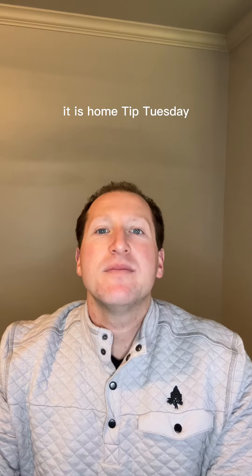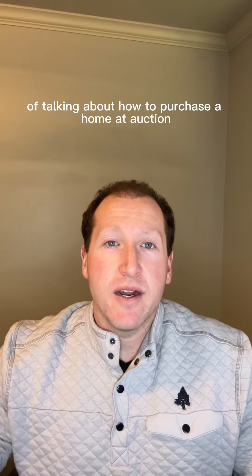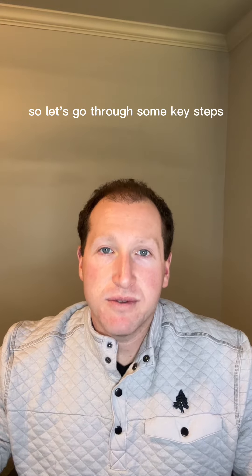What's up everybody? It is Home Tip Tuesday. This week is part two of talking about how to purchase a home at auction. So let's go through some key steps.